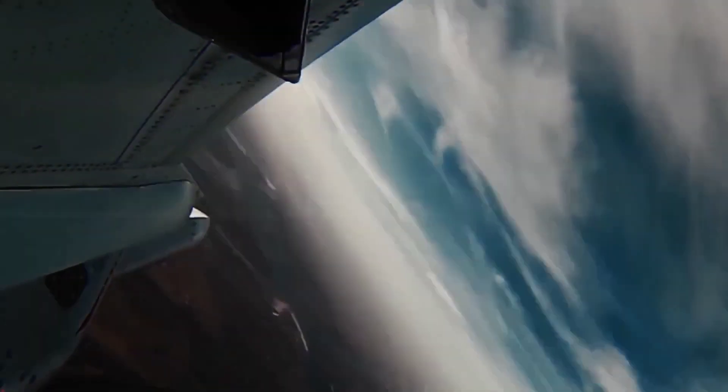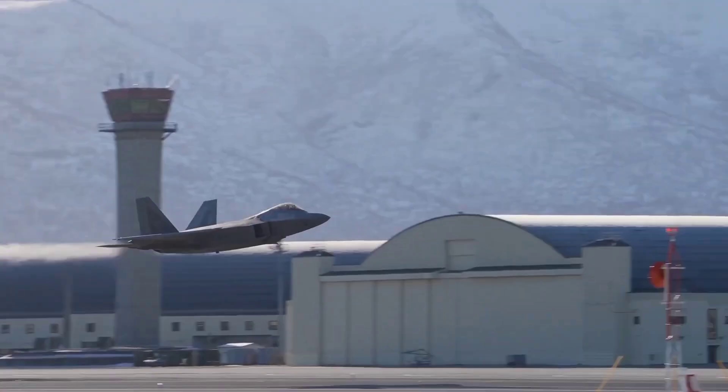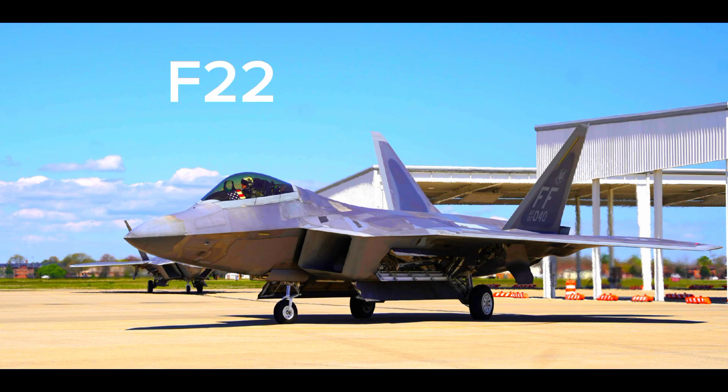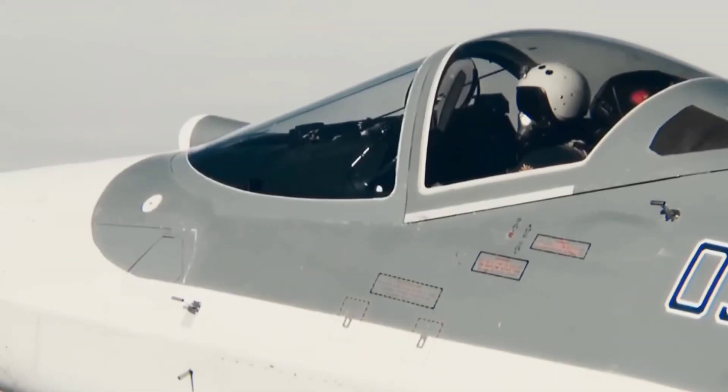Welcome back to Ultra Defense. Today, we're diving into a head-to-head comparison between two of the most advanced fifth-generation fighter jets in the world: the Sukhoi Su-57 Felon and the Lockheed Martin F-22 Raptor. This comparison is crucial as it showcases the pinnacle of aviation technology from two major military powers, the United States and Russia.